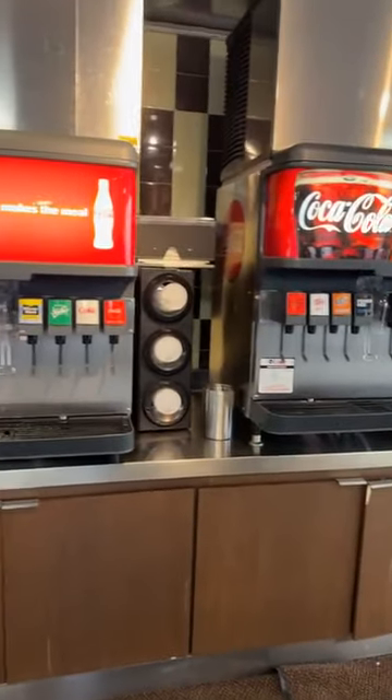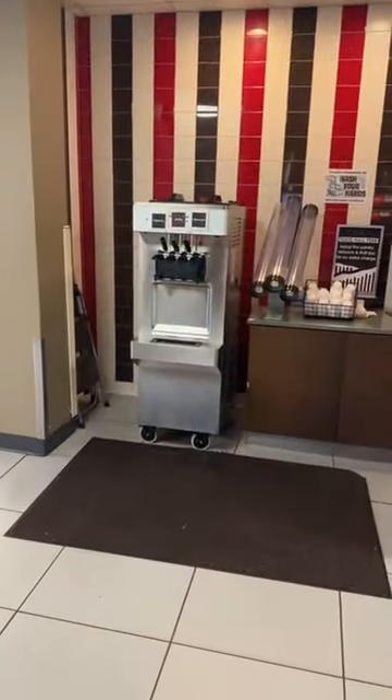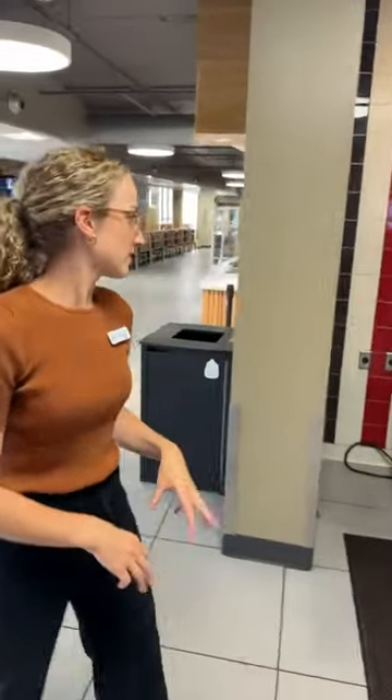We also have three different drink stations. We have one right here with a variety of beverage choices. And then also over here — my favorite — is our soft serve ice cream where you can always grab an ice cream cone or get a cup. We have chocolate, vanilla, and swirl — all your favorites. Are you chocolate, vanilla, or swirl? I'm vanilla. I like the swirl.